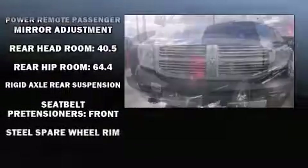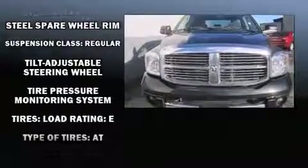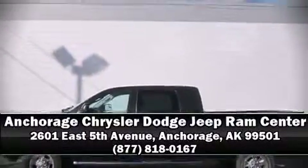Dodge ensures the safety and security of its passengers with equipment such as dual front impact airbags, ignition disabling, and four-wheel disc brakes with ABS. Stop by our dealership or give us a call for more information.